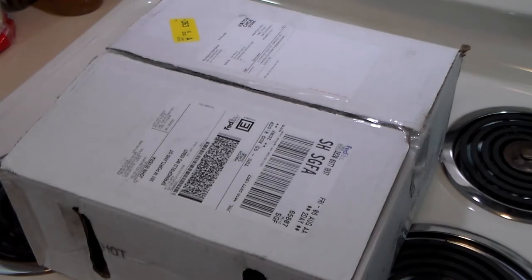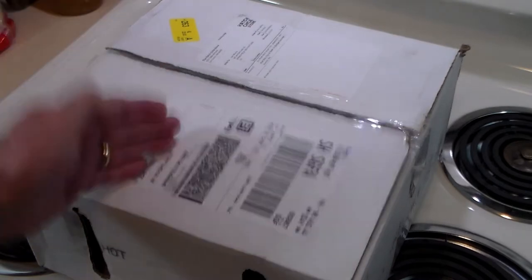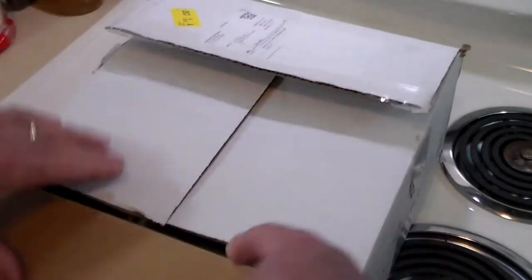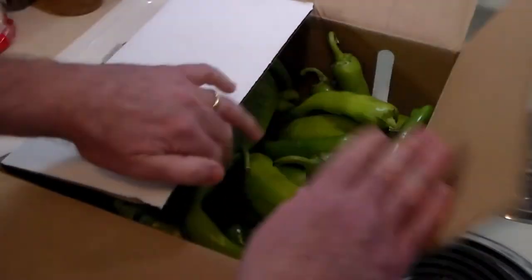Hello everybody, welcome back to the Hacienda Rivet. Today I've got something delicious to cook, as well as a public service announcement: it is now hatch chili season! The first of August through the end of September are the prime hatch chili growing and shipping seasons, and I just got my first five pound box of delicious hatch chilies from Hatch, New Mexico.